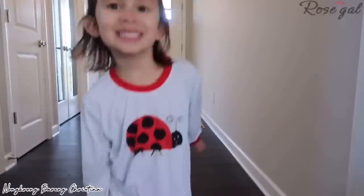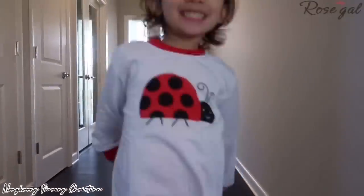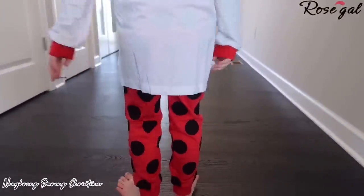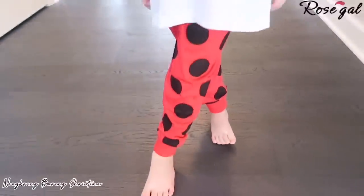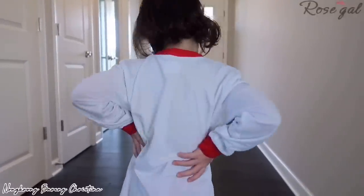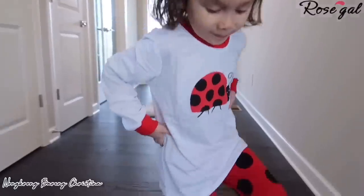Item number six: sleepwear ladybug printed pajama set. Besides cats, my daughter also loves ladybugs — who doesn't? She was so excited to try her new pajama set that she was jumping for joy. The fabric is cotton blend, doesn't scratch the skin, and is perfect to wear during fall and winter nighttime sleeping. Look at her modeling it for you guys!